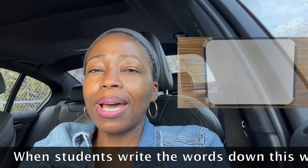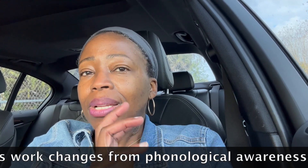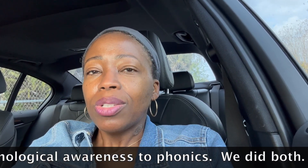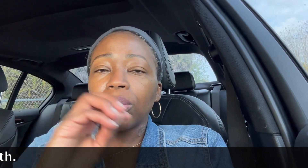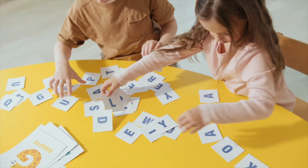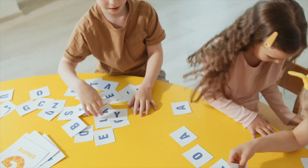So we did a lot of whiteboard work with phoneme substitution, as well as phonics with that same skill where they actually wrote it down. Phonological awareness is just hearing the sounds without writing down the letters, and phonics is when you're actually connecting the letters and the sound. So we did both — and all of this is just getting the kids ready for some upcoming tests that I know will have that skill.